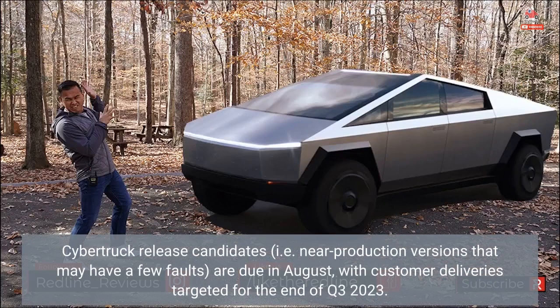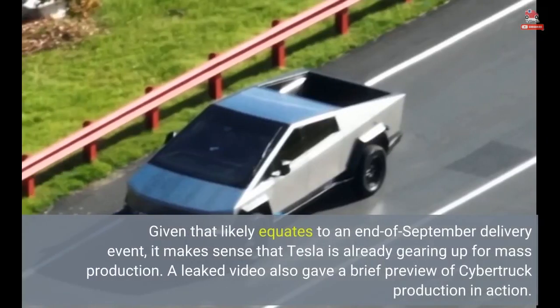Cybertruck release candidates — near-production versions that may have a few faults — are due in August, with customer deliveries targeted for the end of Q3 2023. Given that likely equates to an end-of-September delivery event, it makes sense that Tesla is already gearing up for mass production.